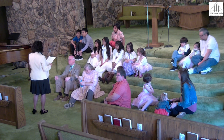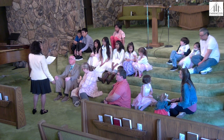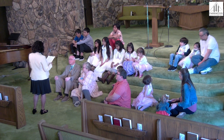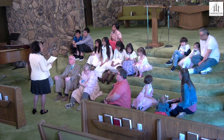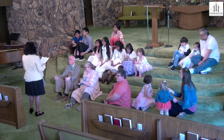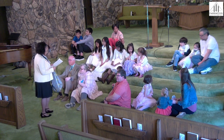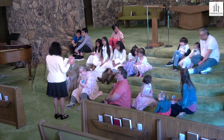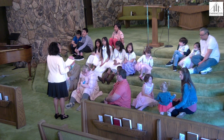We always quote John 3:16, but I love John 3:17 too. It says God sent his Son to the world not to condemn the world, but that the world through him might be saved. Jesus lived on the earth, so he knows what it's like when we're hurting, when we're sad, when we're lonely, or deeply troubled.